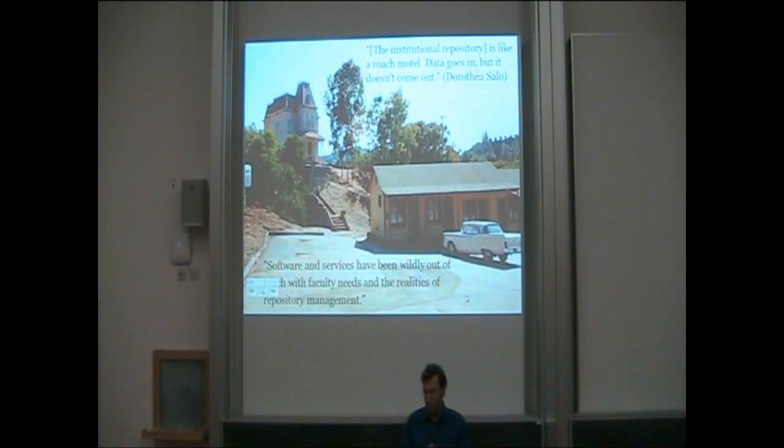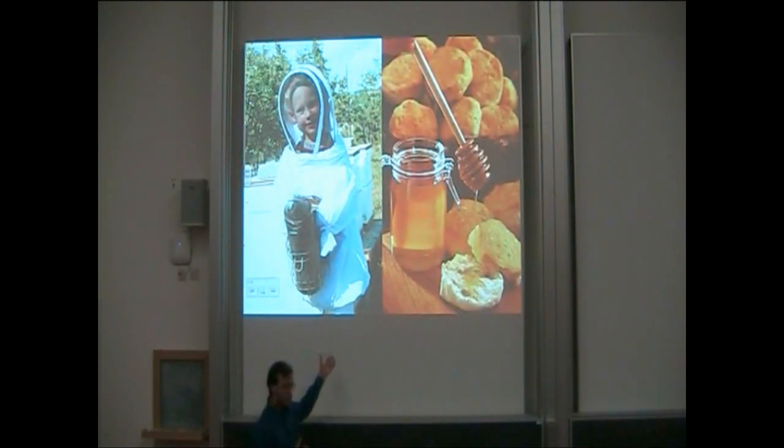But I also think it's time for a new symbol. So I give you the humble beekeeper — mining the hive, ensuring ample supplies of sweet and delicious research output honey, far-sustaining scholarly biscuits.